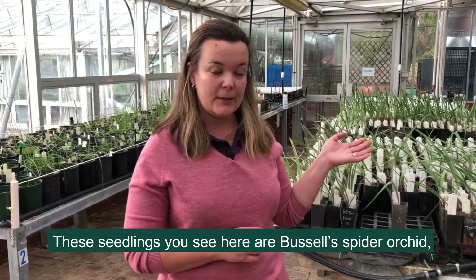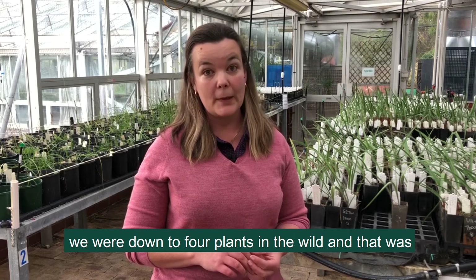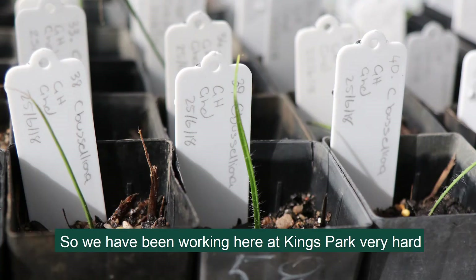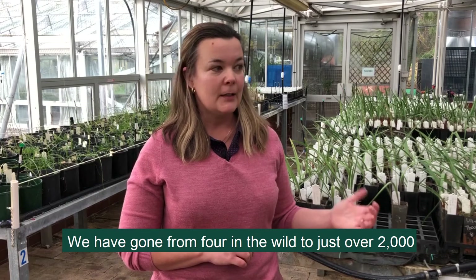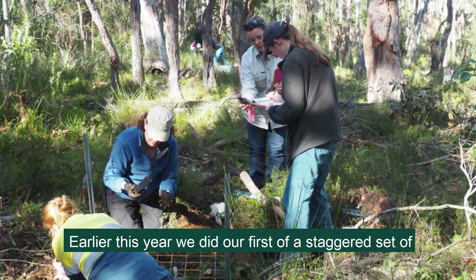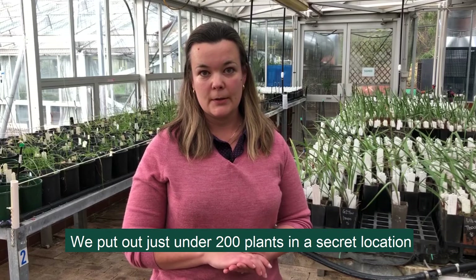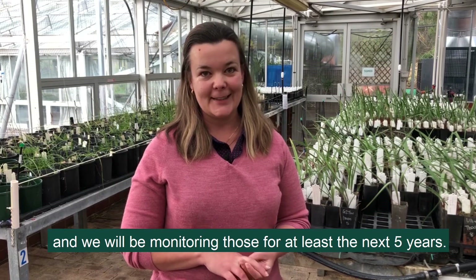These seedlings that you see here are bustled spider orchid, so it's a Caledonia basilliana. When we first started on this project we were down to four plants in the wild — that was the extent of the entire species. We've been working here at Kings Park very hard for the last two years to propagate this species, and we've gone from four in the wild to just over 2,000 seedlings here in the collection. Earlier this year we did our first of a staggered set of translocations to save this species, and we put out 200 plants in a secret location and we'll be monitoring those for at least the next five years.